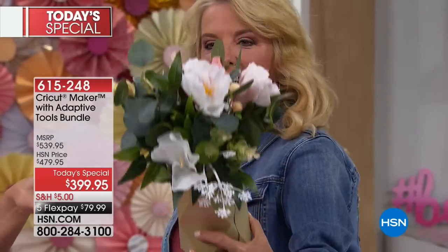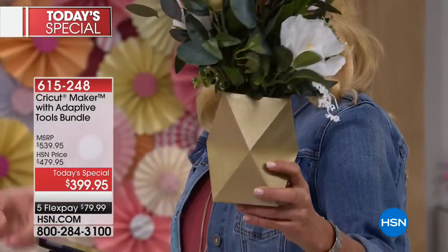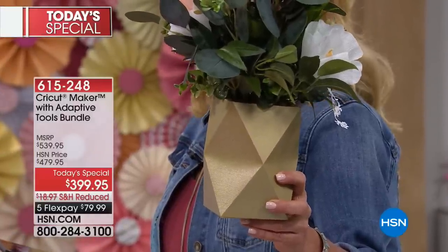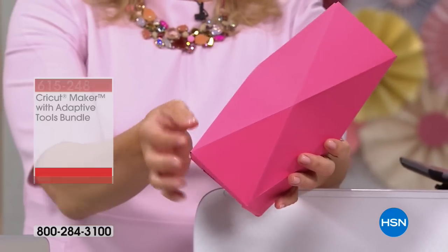Look at the paper flowers! Get out of here — the vase that you're holding was made with the machine. Oh my gosh — all of this geometry.